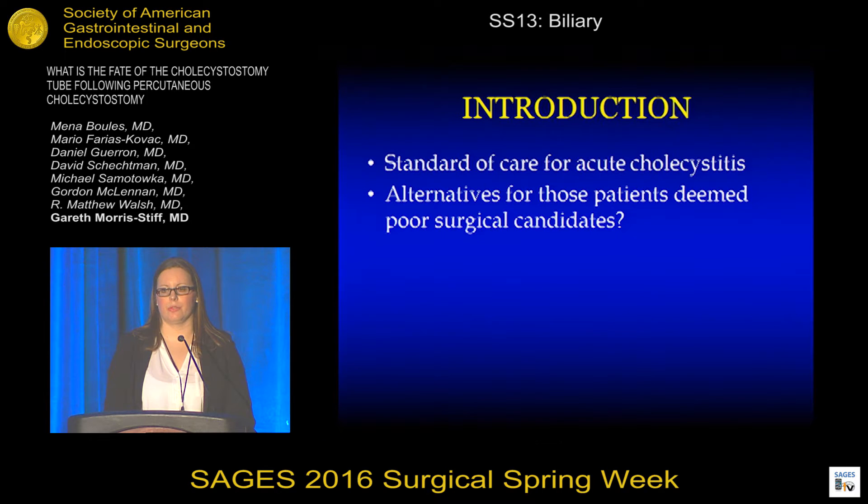Cholecystectomy is the standard of care for the management of acute cholecystitis in those patients who are fit for surgery. Nevertheless, a proportion of patients with acute biliary disease will be high risk or unfit for surgery due to their chronic underlying comorbidities or co-occurring acute disease states. For these patients, the use of a percutaneous cholecystostomy tube, or PC tube, has been suggested as an alternative management for the treatment of their acute biliary disease.